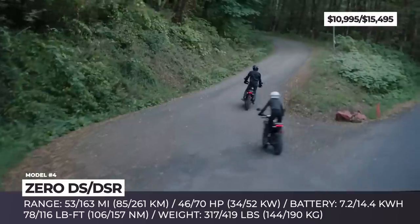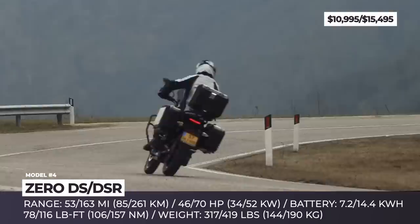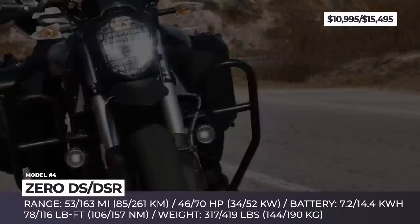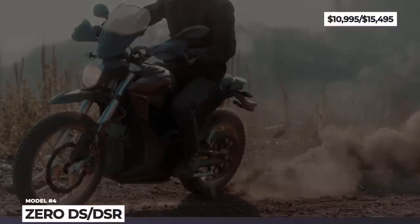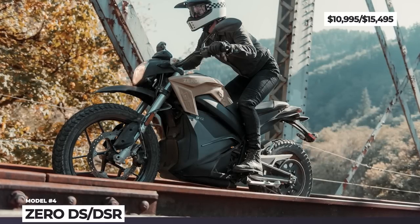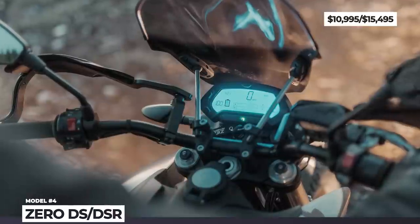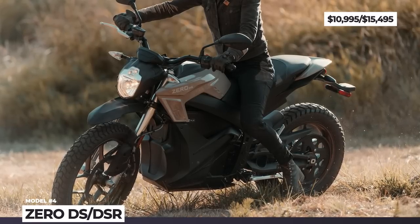Assuming that this bike will be used only for short city commute and limited weekend off-roading, one can save money by buying a small 7.2 kWh battery pack, good for 53 miles of range. But the ZF 14.4 battery coupled with a power tank can extend this distance to 163 miles. The latest addition to Zero's lineup is the DSR Black Forest, which turned this moto into an adventure tourer.